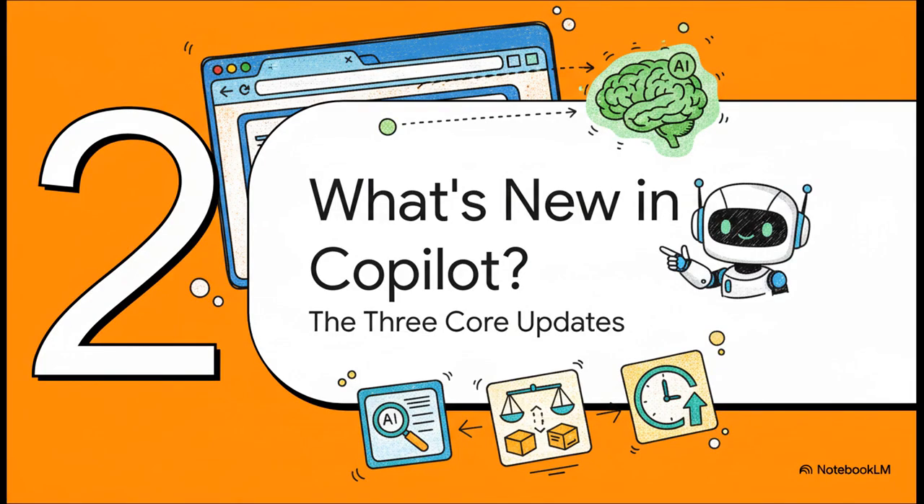So you might be asking, how is Microsoft actually pulling this off? It really comes down to three core updates to Copilot in Edge. Let's break down exactly what they are and, more importantly, how they all work together.